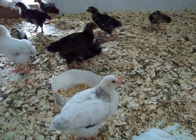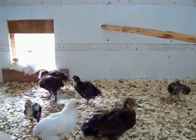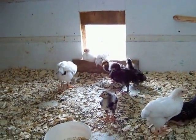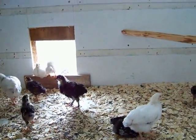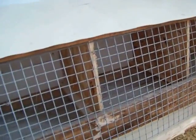I got some Columbian Rocks, I got some Golden Lace Wyandottes, some Silver Lace Wyandottes, and some Black Australorps. This is my chicken coop — the window in the coop, all natural light. I got some roosts, I got some nests.